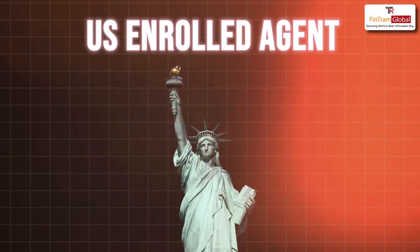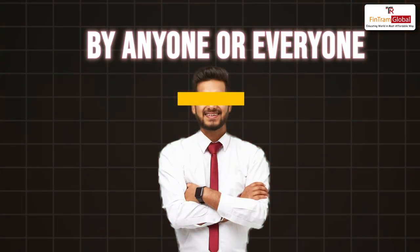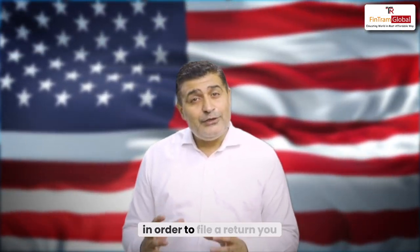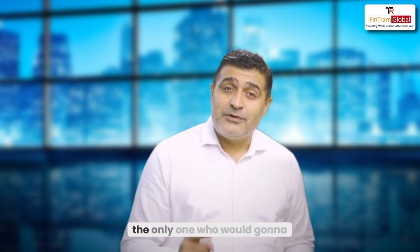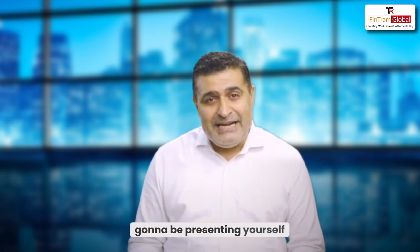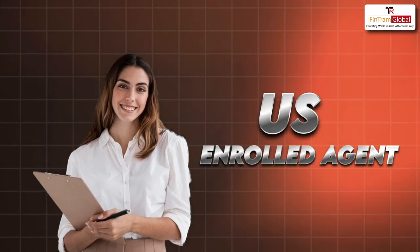U.S. Enrolled Agent is a qualification that is needed by anyone and everyone who is going to file an income tax return in the U.S. Unlike India, wherein anybody can file an income tax return, in the U.S., in order to file a return, you have to get the sign of a tax return preparer. The U.S. Enrolled Agent has that power, has that knowledge, and is the only one who is going to be signing it. They are also the ones who are going to be representing you in front of the IRS, which is the income tax authority of the U.S.